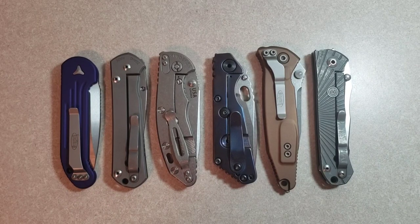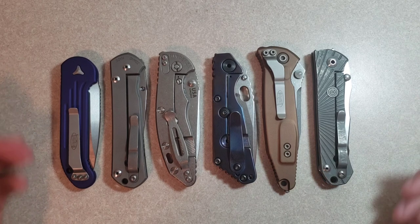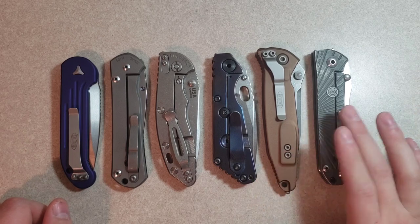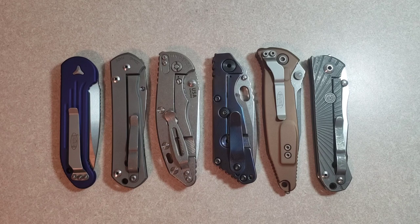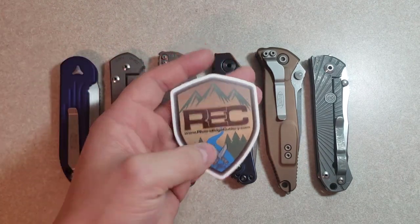Hey guys, what is going on? Sharp Thinking here. I just got back yesterday from a knife meetup. For those of you guys that don't follow me on Instagram, a few months back — I think it was about three months ago — we organized a knife meetup with River's Edge Cutlery.